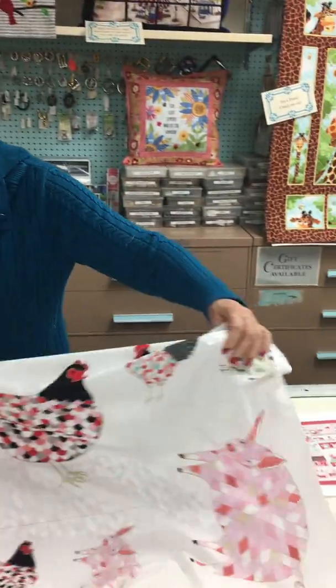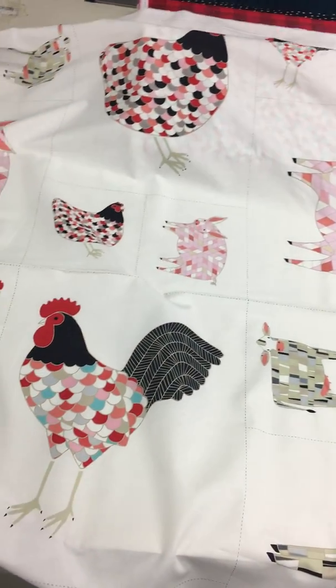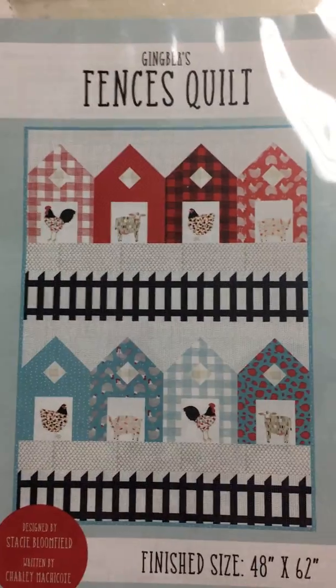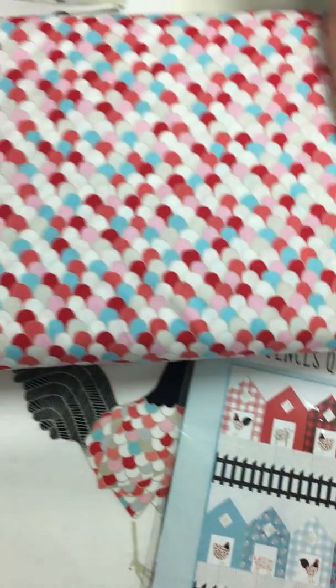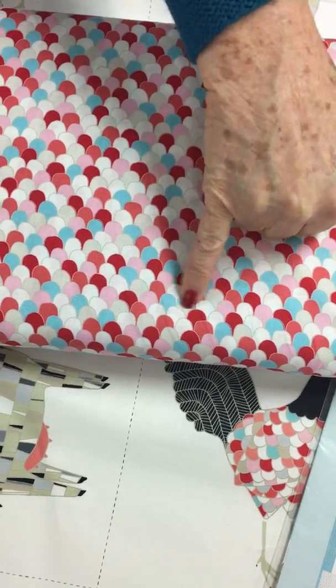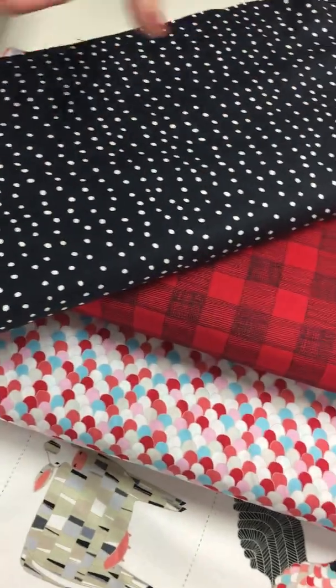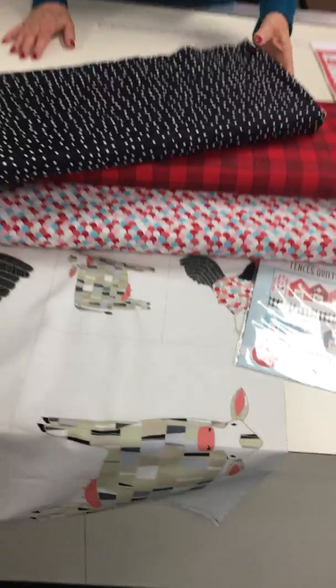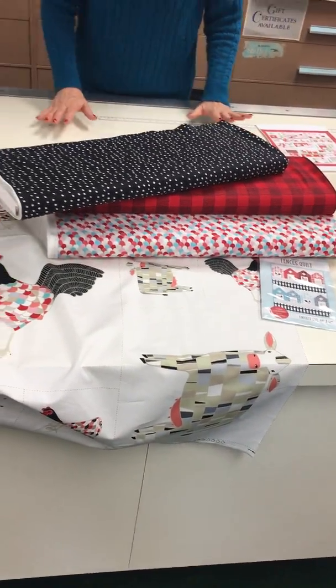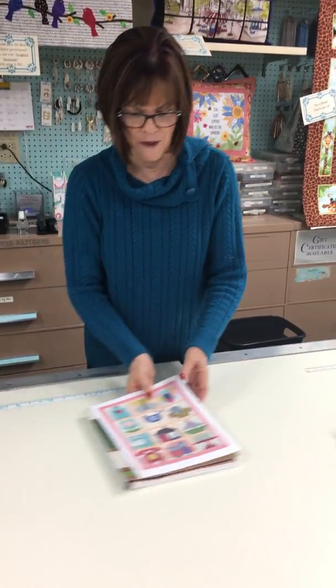This is another one that came in from Moda — it's a Farm Fresh collection with all your farm animals, and this is the pattern we got to go with it. With the tilt, the turquoise, the red, the coral, the white, and the beige color — it's going to be so cute made up. We're working on a project with this and we'll post it when it's done. It's already been started, we just don't have enough hours in the day unless I close the shop — and I don't want to do that.